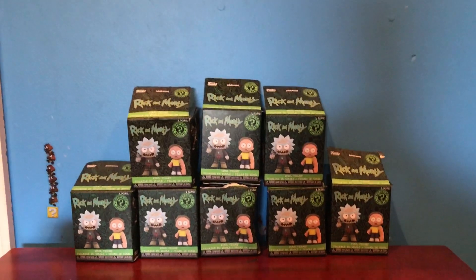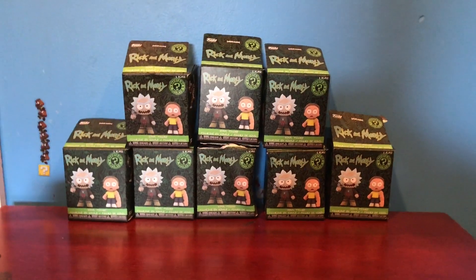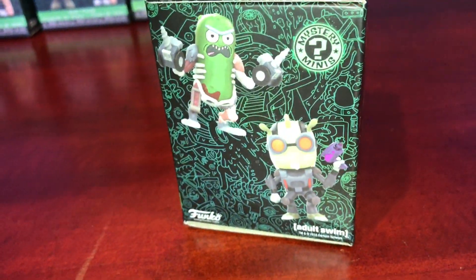What's up guys, I came back from Box Lunch and I got eight Rick and Morty series 2 mystery minis. I just got to say the box art is so cool. I mean look at this. And here's a look at the rarities.